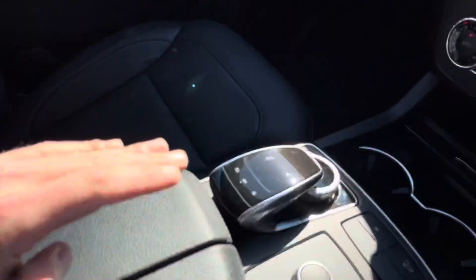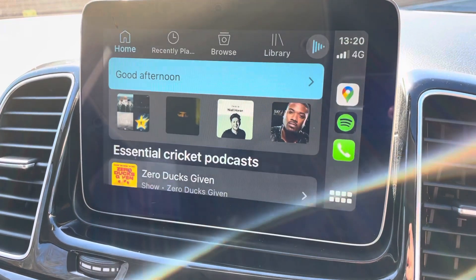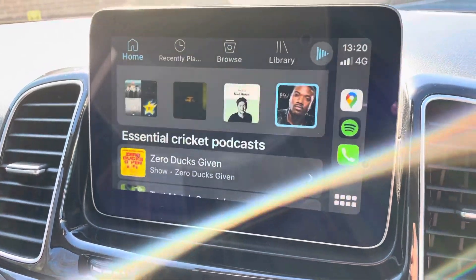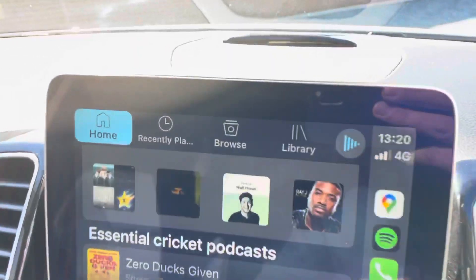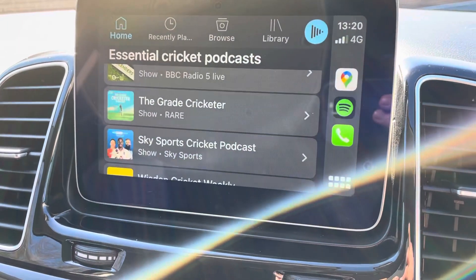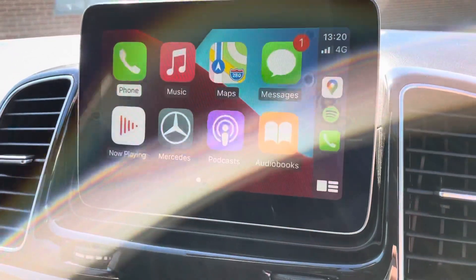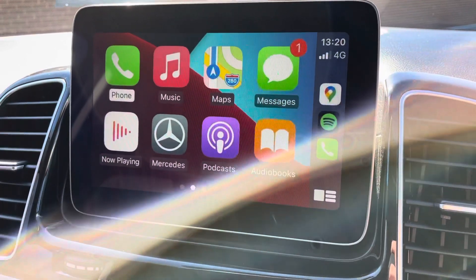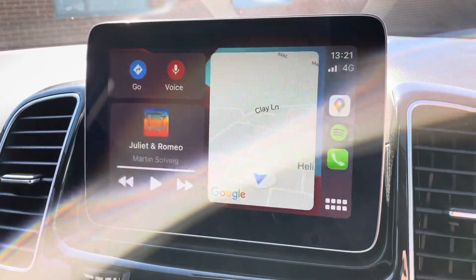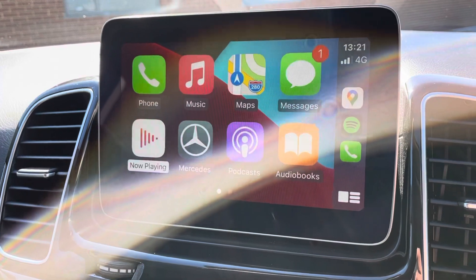My phone is plugged in in the armrest here and there's your Apple CarPlay. Excuse my music choices on Spotify, but as you can see I've got my messages and it just literally mirrors your phone. So you've got your Spotify and all your options available to you that are on your phone. Absolutely fantastic — really nice feature.